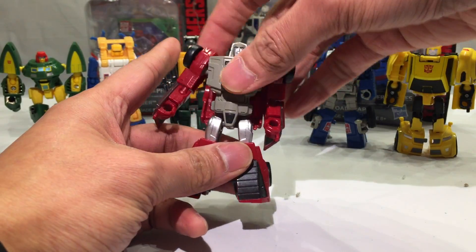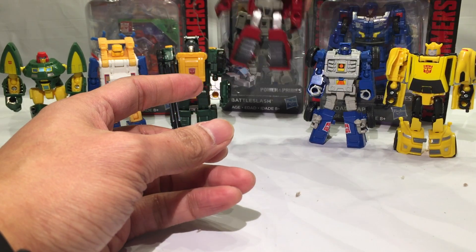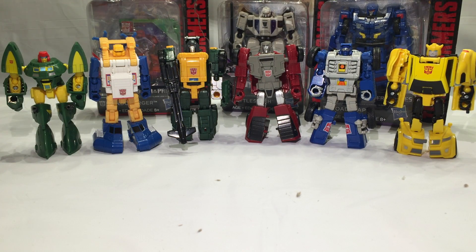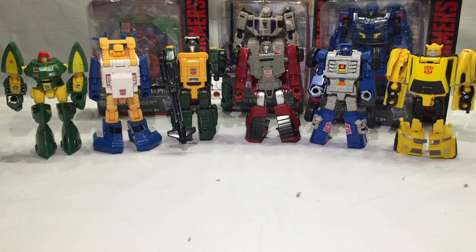I feel like he looks short. But let's see him here with his comrades — friends in the same army. There's Wind Charger with Beachcomber, Bumblebee, Braun, Sea Spray, and Cosmos. Very nice.